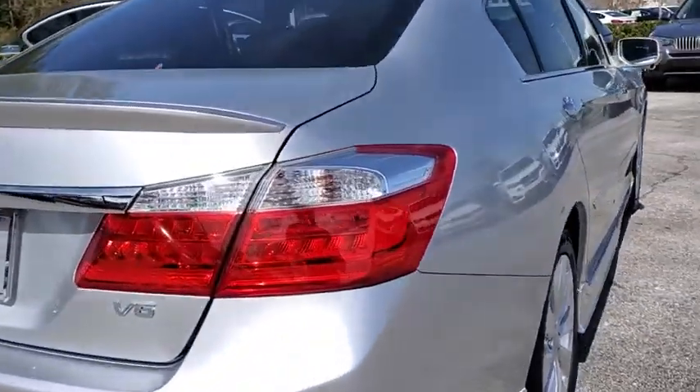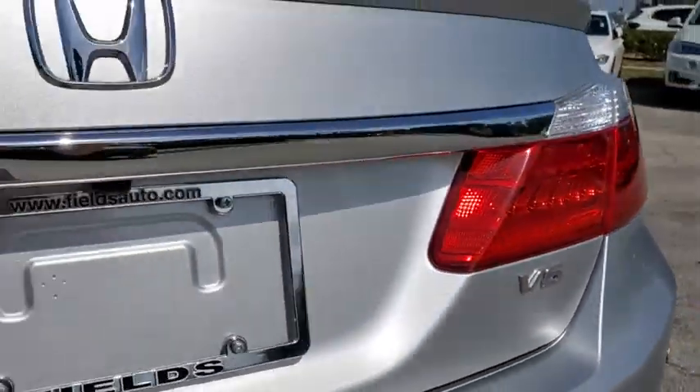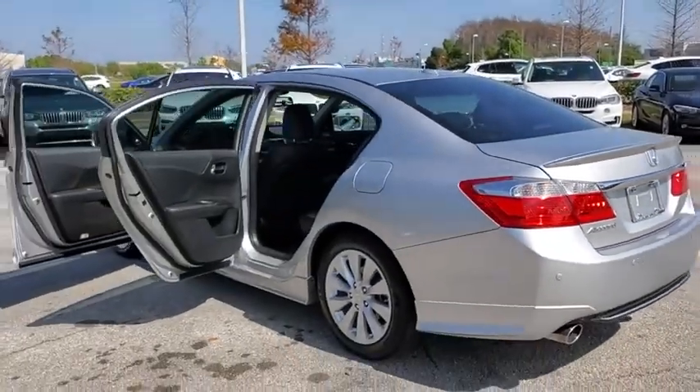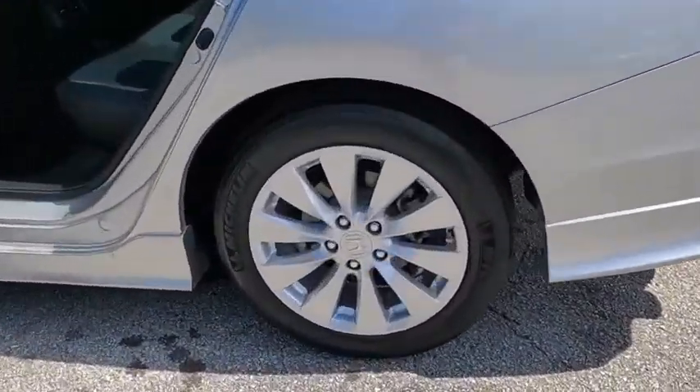This vehicle has less than 35,000 miles. Here are some of this vehicle's great options: backup camera, lane departure warning, keyless entry, stability control, traction control, anti-lock braking system.